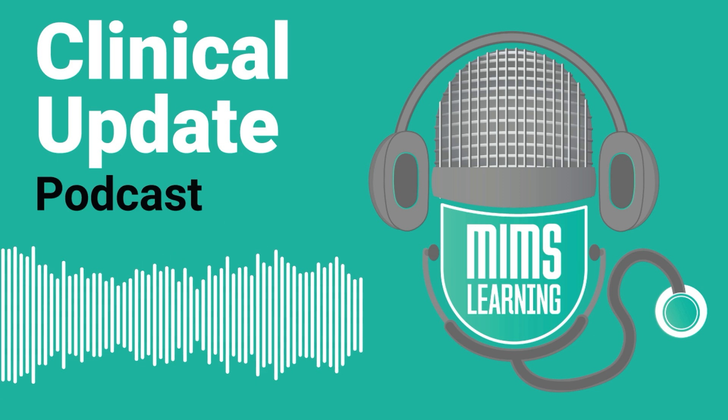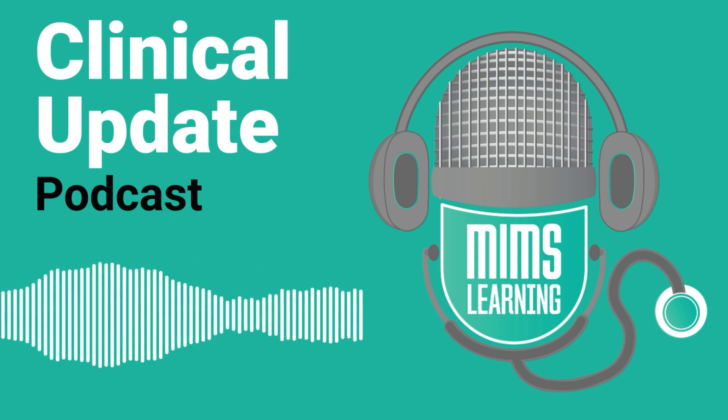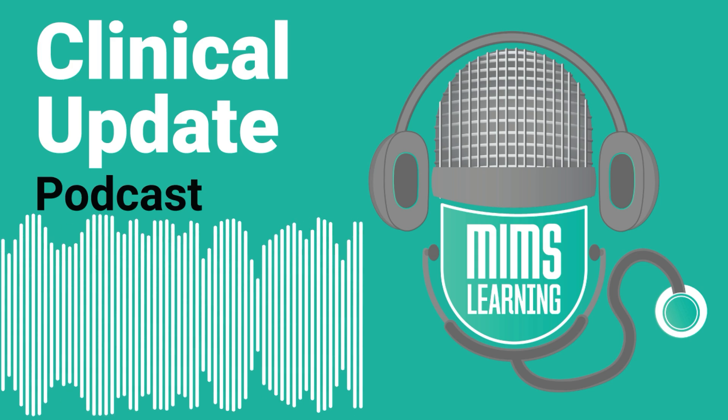As a reminder, the module is on the website and is part of a wider learning plan on diabetes-related complications. Now onto the interview in which Pat talks to Dr. Farna Sharif.